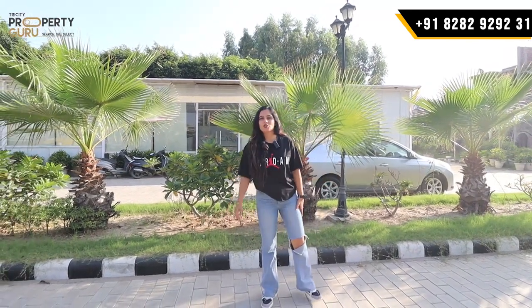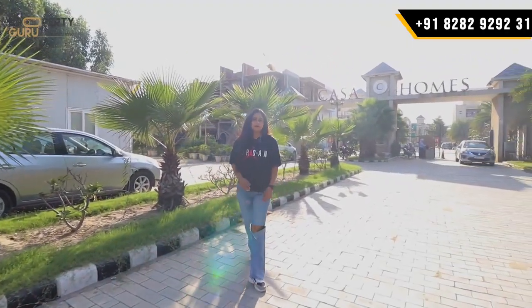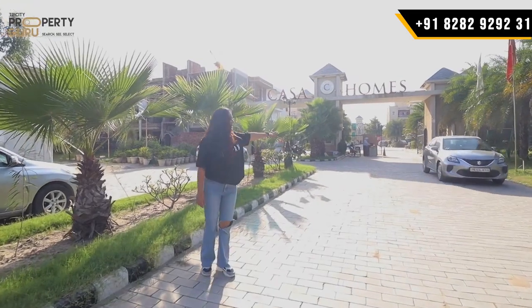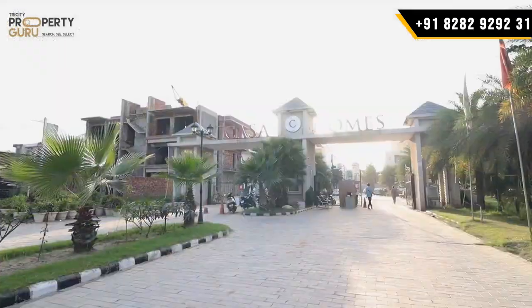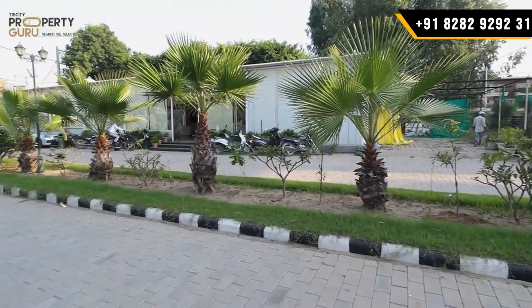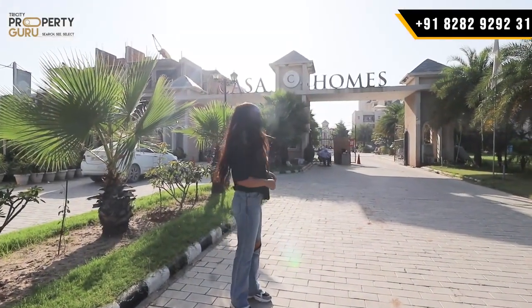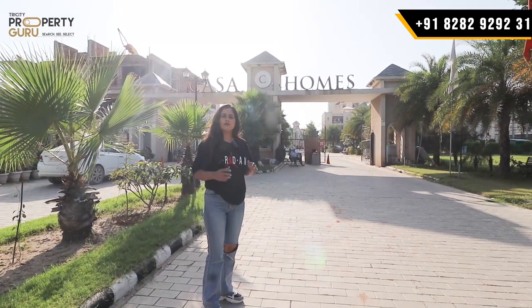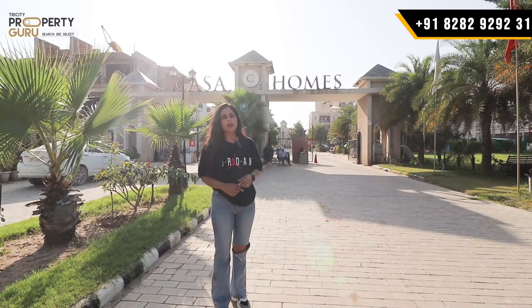This is our project's main entry and exit gate. This will remain the main gate, where you will get a two-way road and your gate will be two-way. You will get security guards 24/7. This is the whole gated township.